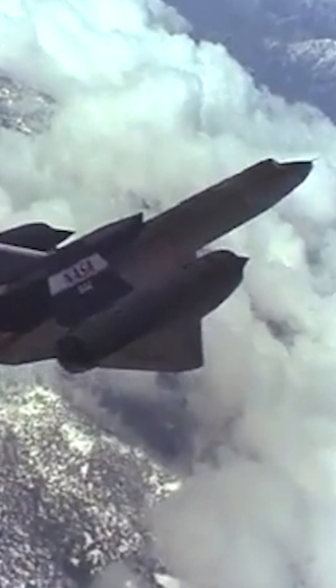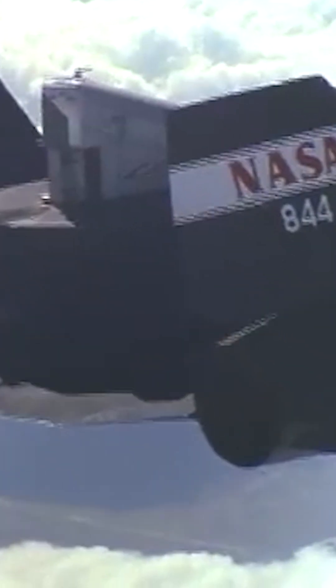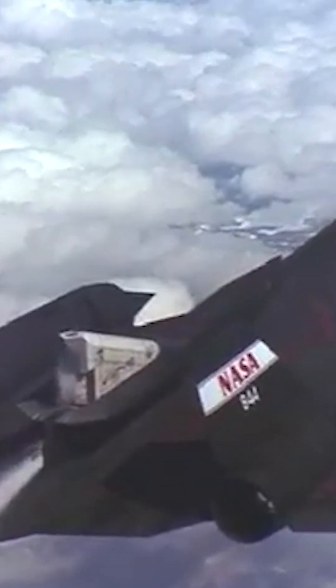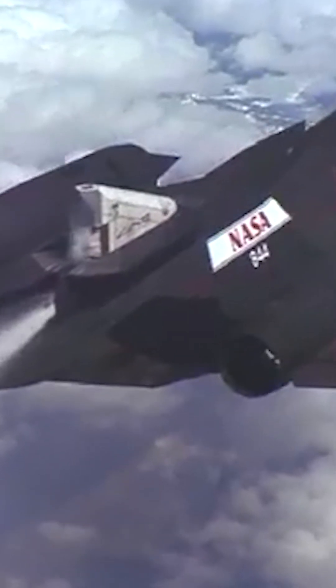The aircraft were used to conduct research on aerodynamics, propulsion, structures, thermal protection materials, high-speed and high-temperature instrumentation, atmospheric studies, and sonic boom characterisation.